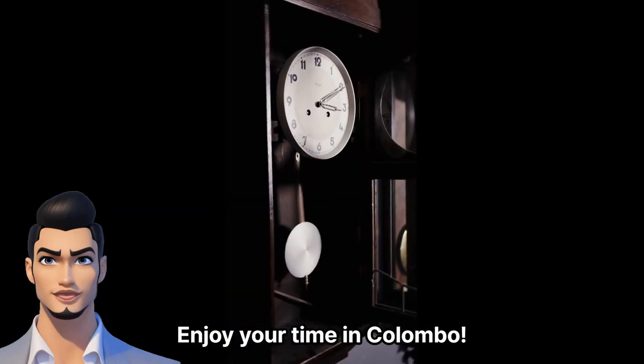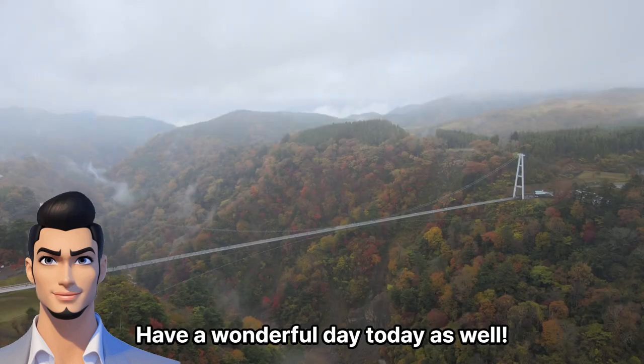Enjoy your time in Colombo. Subscribe and like. Have a wonderful day today as well. Thank you.